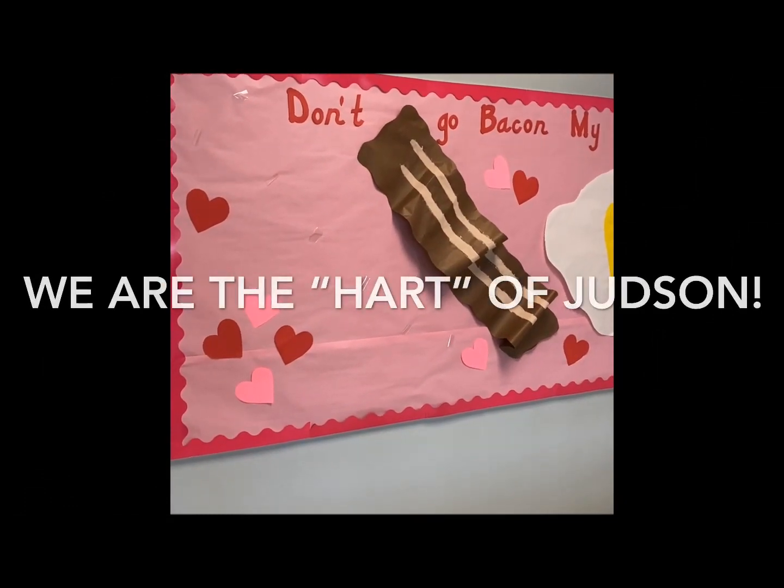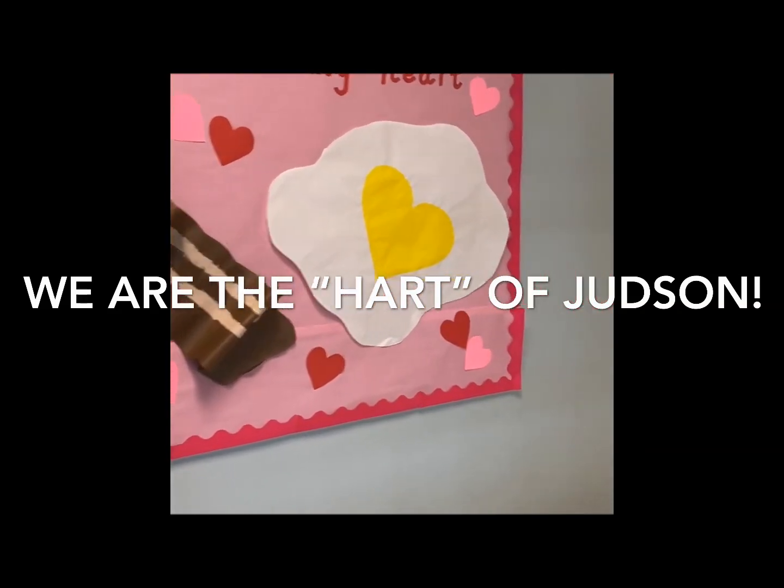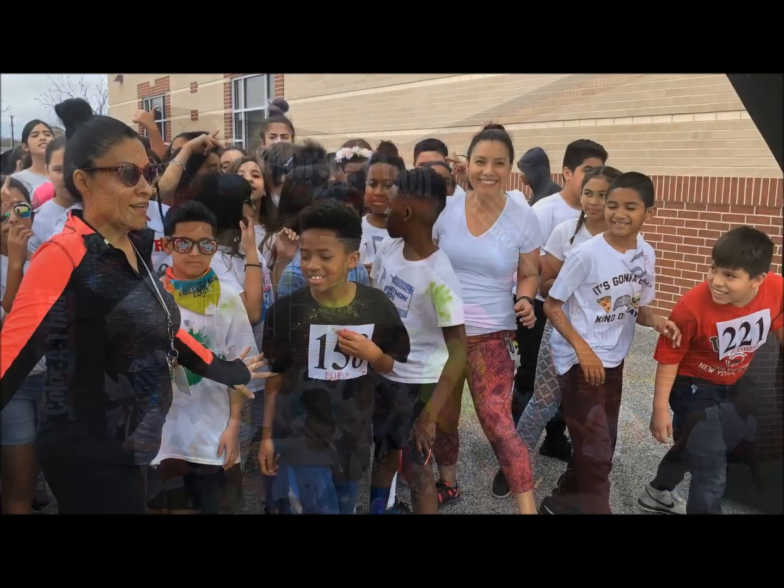At Hartman Elementary School, we feel that we are the heart of Judson. For more information, visit our website at Hartman Elementary School.